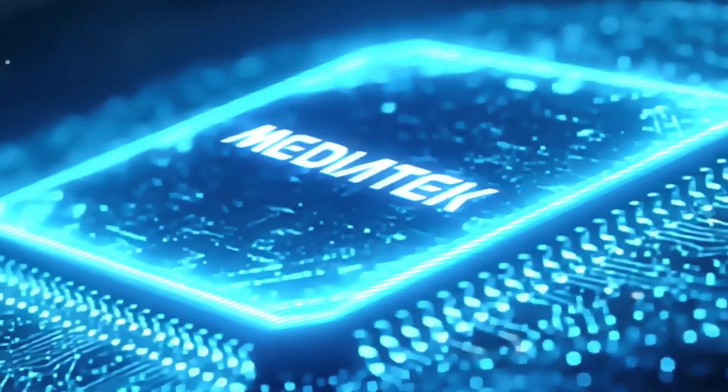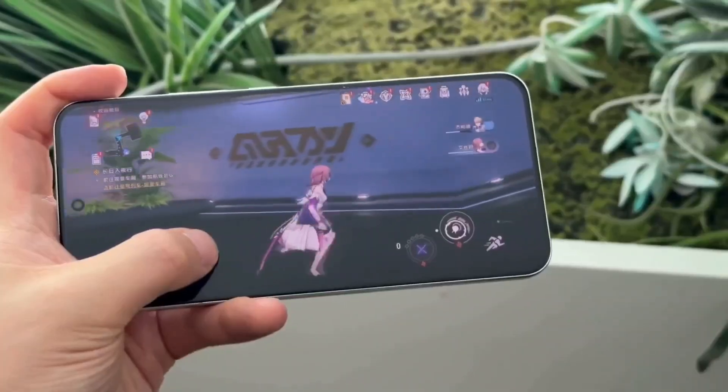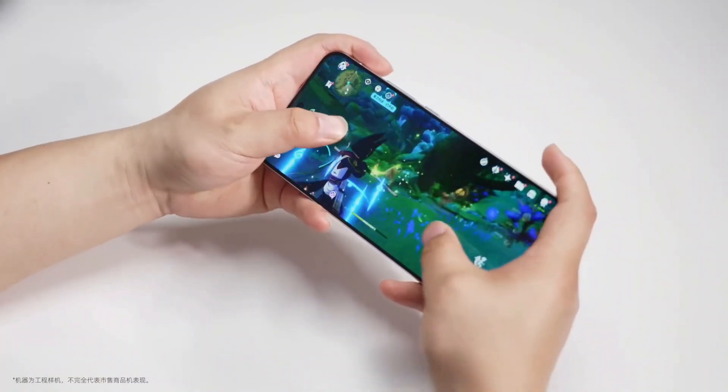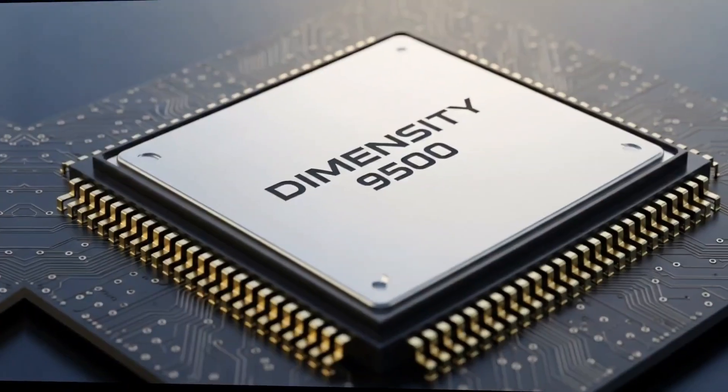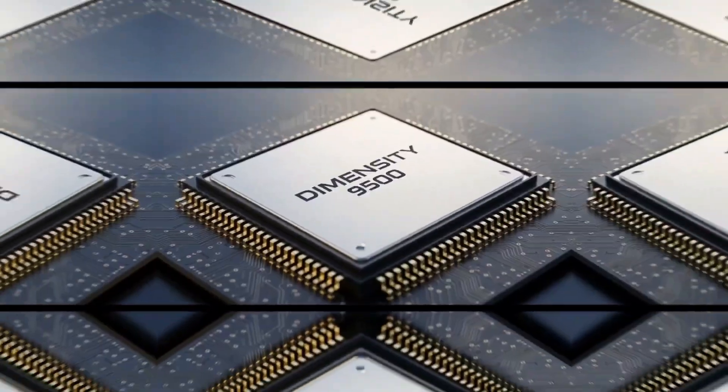Yo, what's good everyone? It's your boy here, back with some insane tech news that's got me hyped. I just stumbled across a juicy leak about MediaTek's next big thing, the Dimensity 9500 chip. And let me tell you, this thing is looking like a beast.